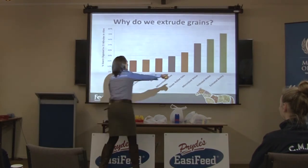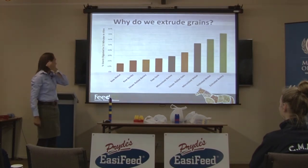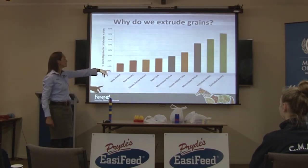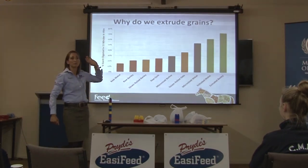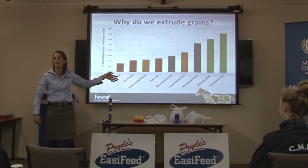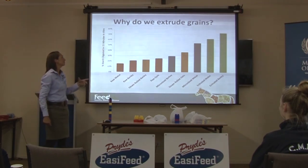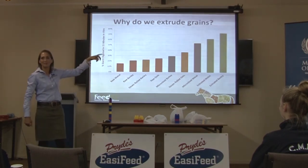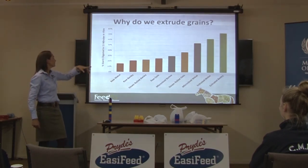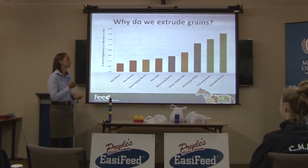Steamrolled oats showed some benefit from applying heat and moisture. Micronised barley wasn't much better than raw barley — only just under 30% broken down. Micronised maize was better, though there's a lot of variability with micronisation depending on who's cooking it, the speed, and the moisture level. As always, extruded grains come out on top — extruded corn just over 60%, extruded barley just over 70% of starch broken down in 15 minutes.